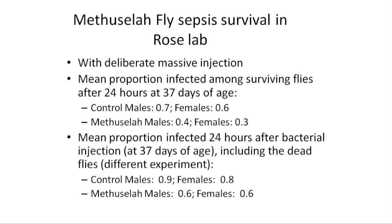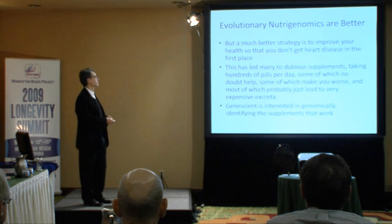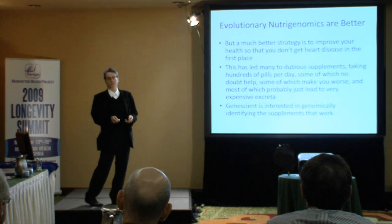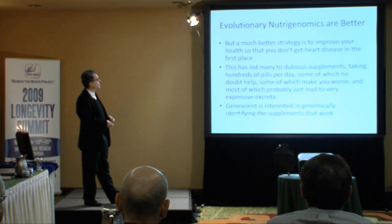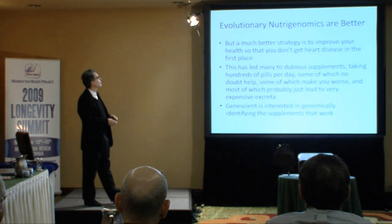I want to offer a distinction which I think is very important for the future of this whole mission — a pragmatic distinction between interventions that forestall or slow aging, which we would all like to do and some of us take supplements to address, versus pharmaceuticals that would treat age-associated diseases. The company that I consult for, Genescient, is interested in genomically making Steve Spindler's job easier by reducing the number of supplements he would test based on genomic insights.